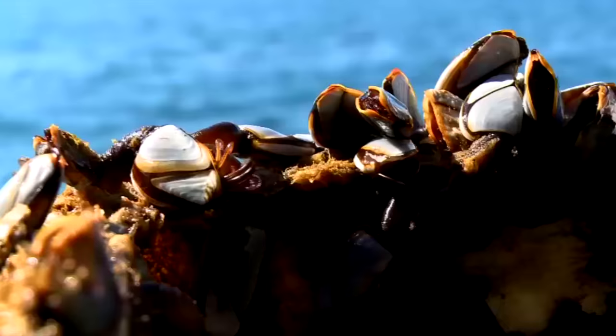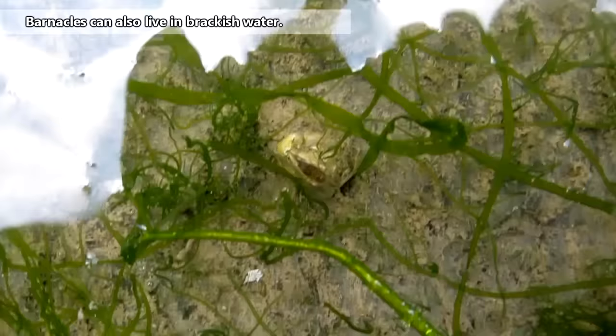While they might look like clams, acorn and stalked barnacles are actually crustaceans and more closely related to lobsters and crabs than they are to mollusks.